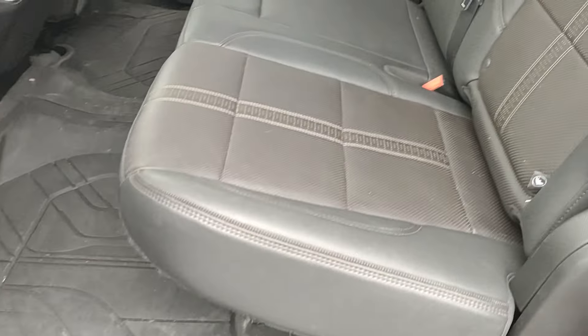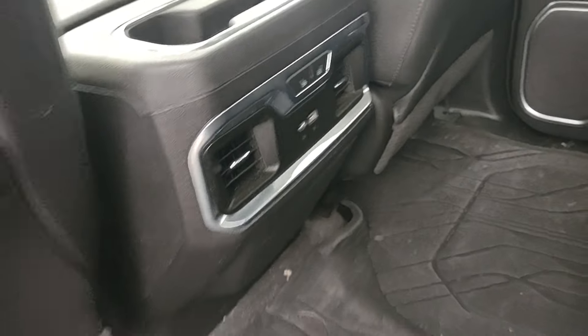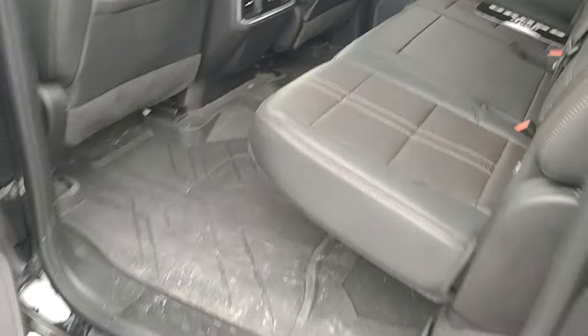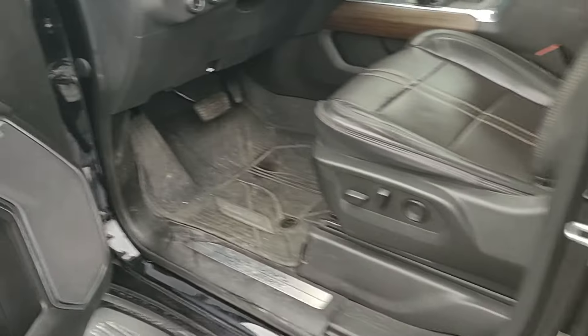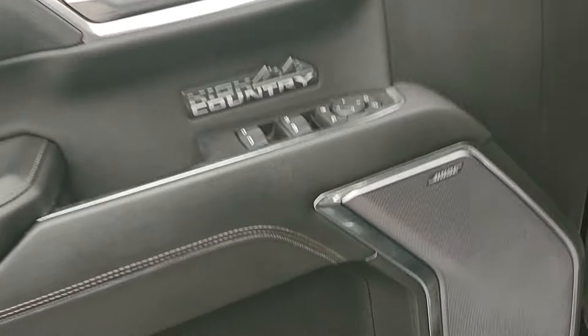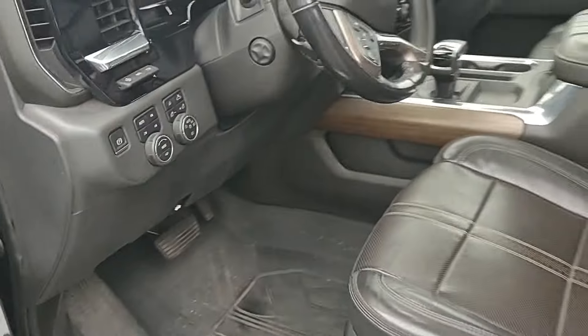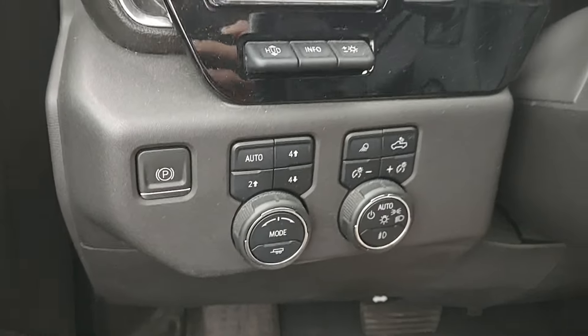Leather heated seats in the back. Those all-weather floor mats throughout. High Country badging on your driver's door. Bose sound system. Memory setting seats for the driver's seat. 4x4.